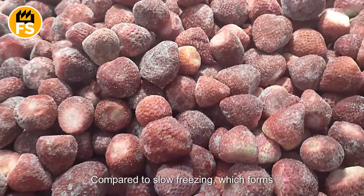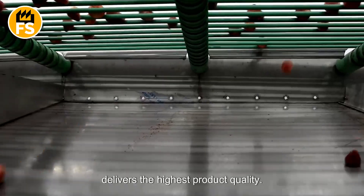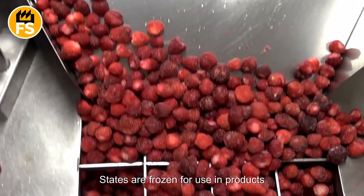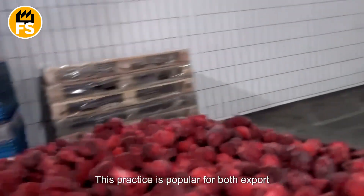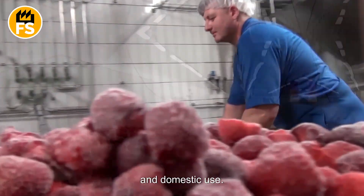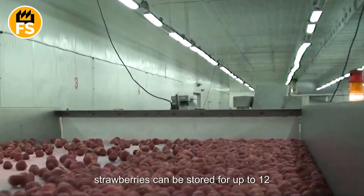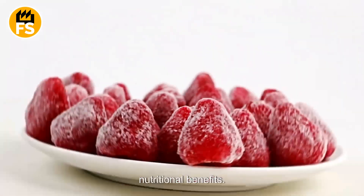This method preserves the strawberry structure and minimizes juice loss during thawing. Compared to slow freezing, which forms larger ice crystals, flash freezing delivers the highest product quality. About 30% of strawberries in the United States are frozen for use in products consumed year-round. This practice is popular for both export and domestic use. A major advantage is that frozen strawberries can be stored for up to 12 months without losing their taste or nutritional benefits.